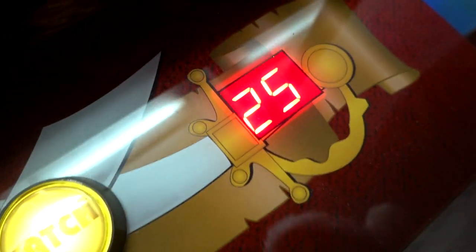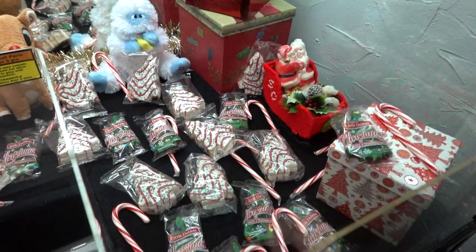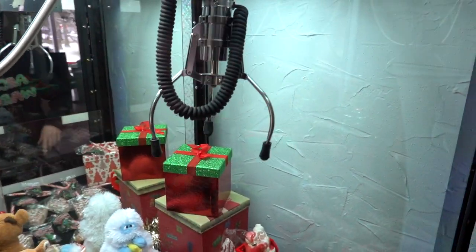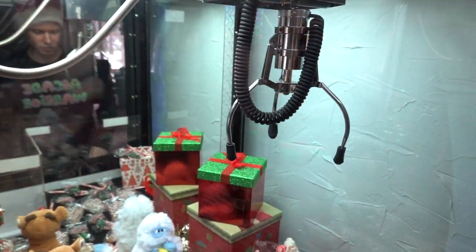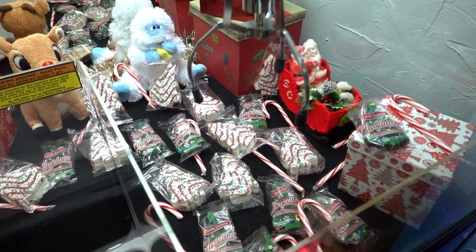All right guys, we're gonna get started over here. We got 25 plays on the clock because it's Christmas! I'm also wearing a Santa hat and some festive Arcade Warrior merchandise — this is the Christmas shirt from last year. We got some candy canes in there and some other Christmas goodies. I had to put Rudolph and the Bumble in there too — Bumble's bounce. We're gonna try for a Christmas tree cake first.